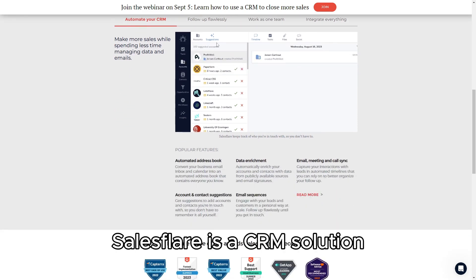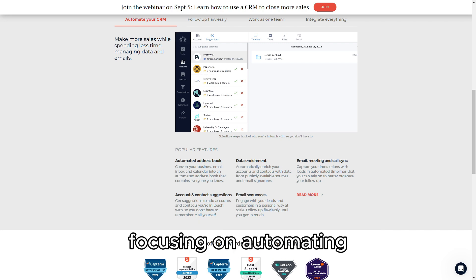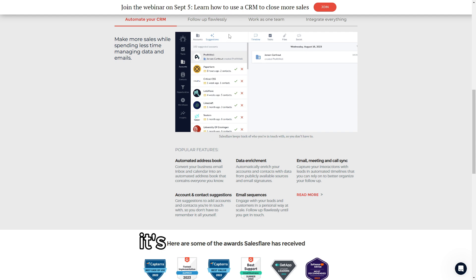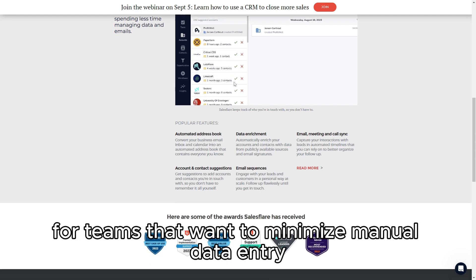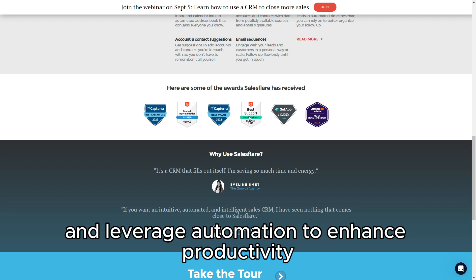SalesFlare is a CRM solution designed with small to mid-sized businesses in mind, focusing on automating and streamlining sales processes. It's particularly suited for teams that want to minimize manual data entry and leverage automation to enhance productivity and sales effectiveness.